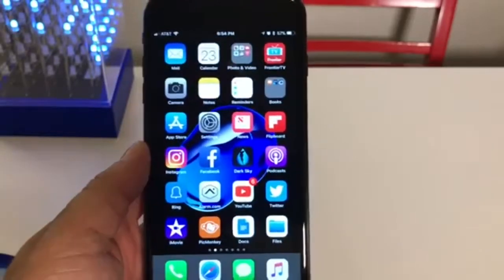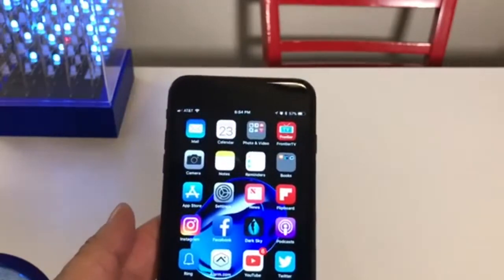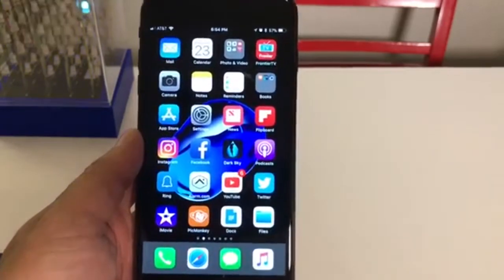Hey everybody, John here. Let's talk about the iOS 11 beta 6. I downloaded this just yesterday and I just want to talk about some of the cool new features that we have right now.